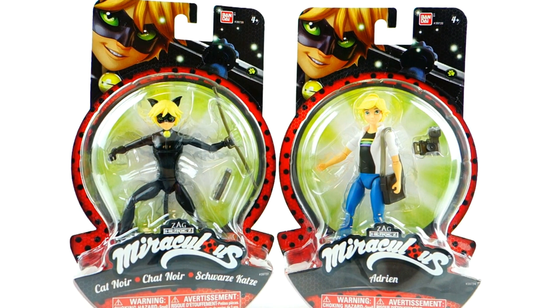Hi everyone, welcome to Evie's Toy House! Today we have action figures from Miraculous Ladybug — we have Cat Noir and Adrien. If you've seen the show, you'll know that Adrien is actually Cat Noir, or rather Cat Noir is the superhero version of Adrien. I recently reviewed the action figures for Marinette and Ladybug, so if you haven't seen that video the link is up above.